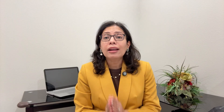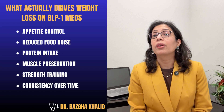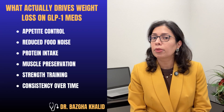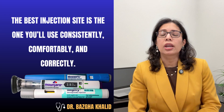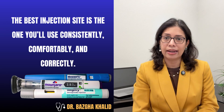What is the big picture? What actually drives weight loss on GLP-1 medications is appetite control, reduced food noise, protein intake, muscle preservation, strength training, and consistency over time — not from where the injection needle goes. If injection site truly determined weight loss, it would be the first thing doctors taught. It is not. The best injection site is the one you will use comfortably, consistently, and correctly.